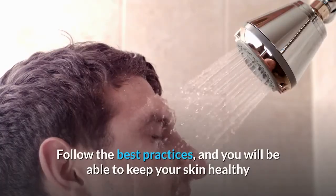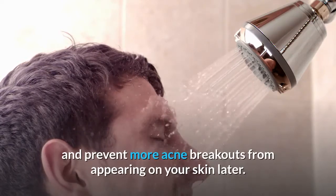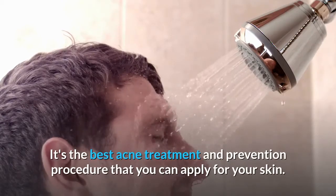Follow the best practices, and you will be able to keep your skin healthy and prevent more acne breakouts from appearing on your skin later. It's the best acne treatment and prevention procedure that you can apply for your skin.